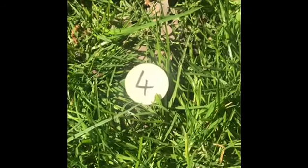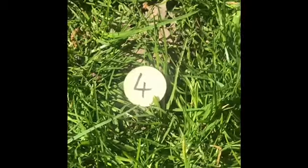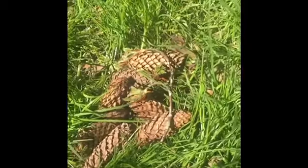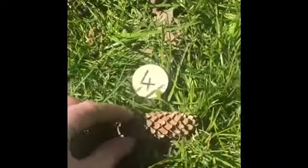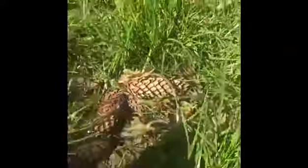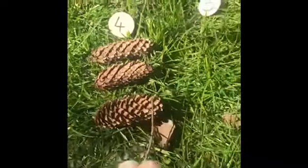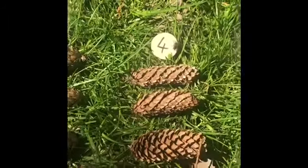Now who can remember what number this is? That's right! It's number four. I'm going to find four pine cones. One. Two. Three. And four.